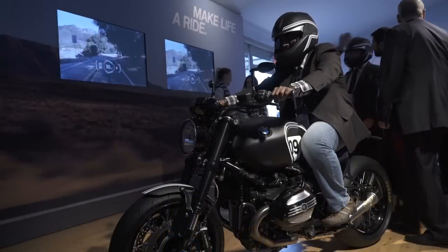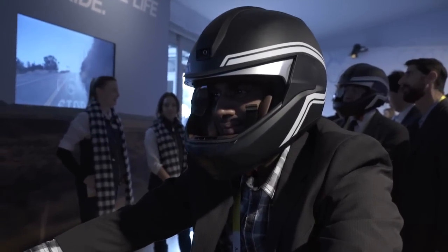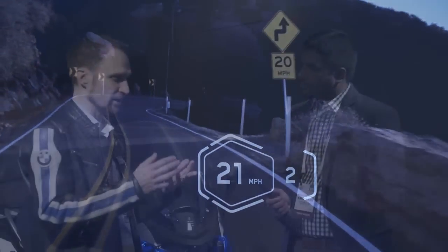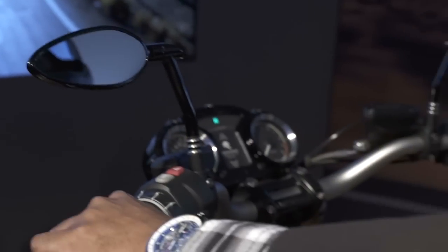The first is the heads-up display helmet, which you can see over there. You have information beamed into your display in front of your eyes, so you can see everything like your speed, your gear, navigation guidance, check control warnings — everything like that. You can also see who's calling and accept or decline the call, and everything is focused on your view.